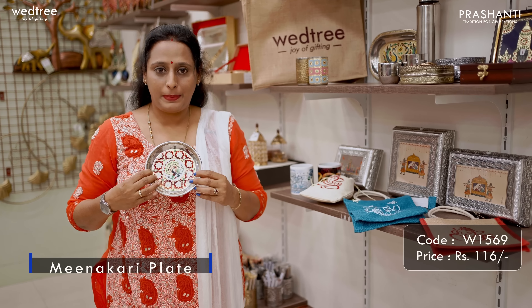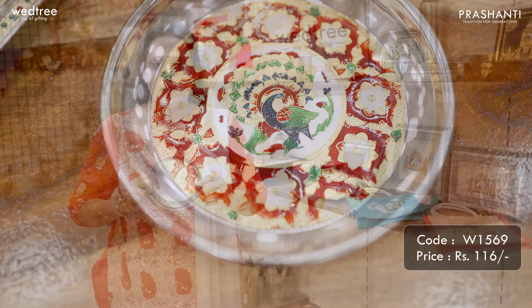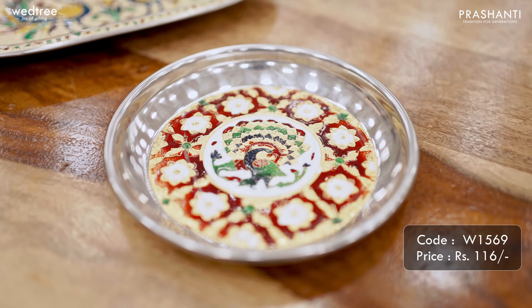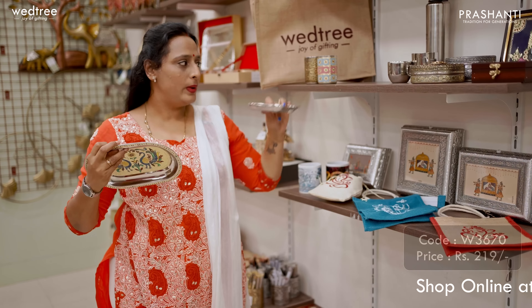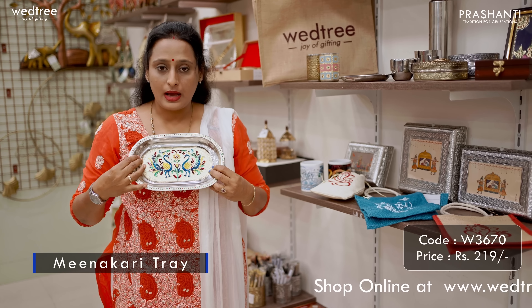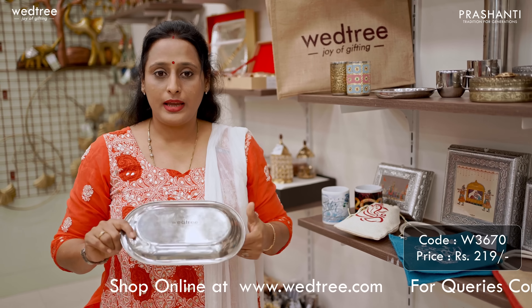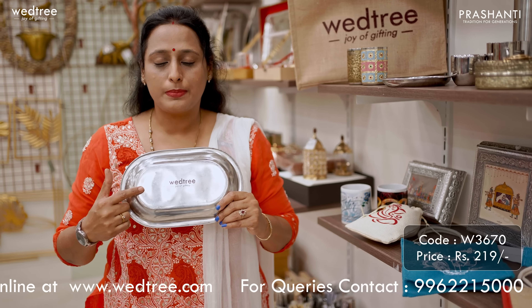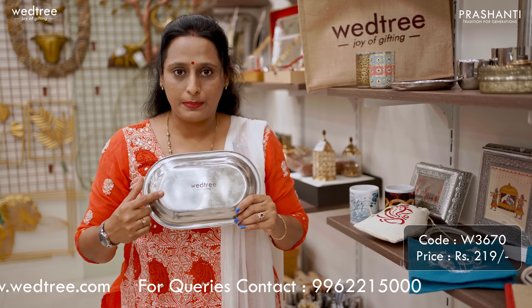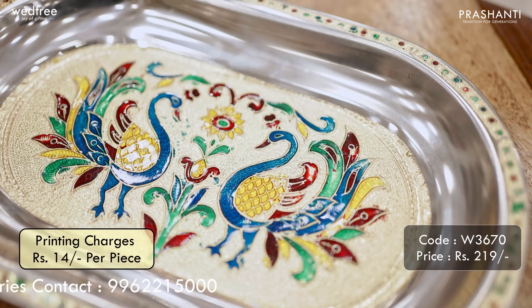Next, we have a Meenakari Plate that comes in 6 inches in diameter with colorful Meenakari work and peacock pattern embossed in the center. This particular piece is priced at Rs.116 and printing cost would be Rs.14 per piece. Next, we have an 11 inch tray that comes with colorful Meenakari work in the center with beautiful peacocks on either side. We can customize the printing based on your requirement on bulk purchase. This particular 11 inch tray is priced at Rs.219 and the printing cost per piece would be Rs.14.